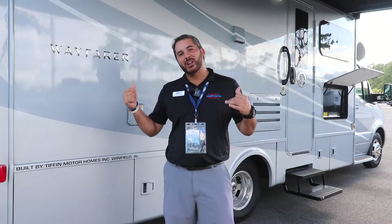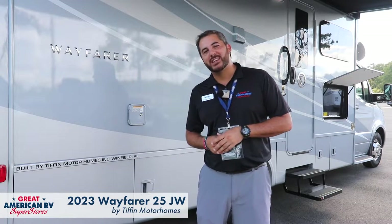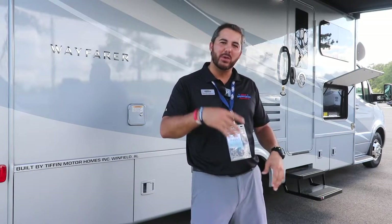Hey, I'm Mike Trosclare here at Great American RV in Hammond, Louisiana, and today we're going to check out this Tiffin Wayfair 25 JW. It's beautiful, it's summertime, and it's never been a better time to go camping. Follow me.